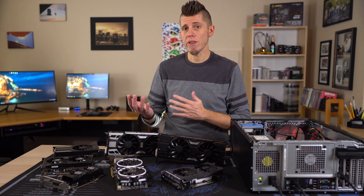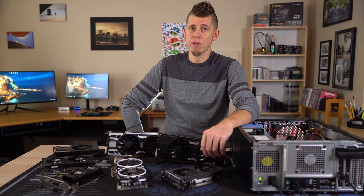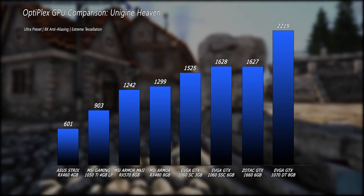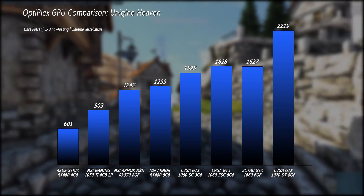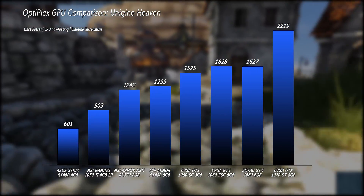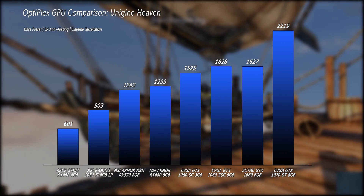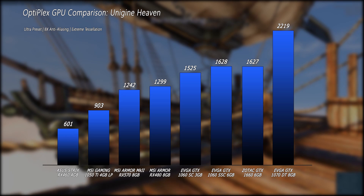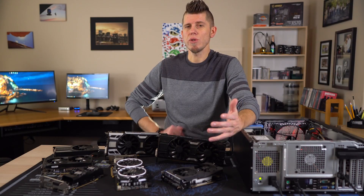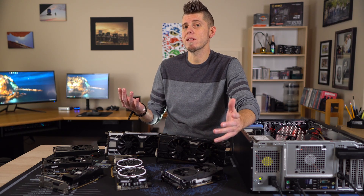Looking at gaming performance, starting with Heaven scores as a baseline — five runs averaged at 1080p full screen, 8x AA, extreme tessellation, and extreme quality. We get a pretty linear climb save for the 1660. Heaven is a GPU benchmark and won't demonstrate a CPU bottleneck, so the 1660's score is a little odd — it should be more in the 1700-1800 range. I tested multiple times and got the same result; this is a lower-end Zotac card and that may be a factor.